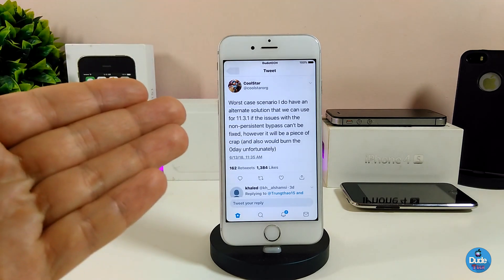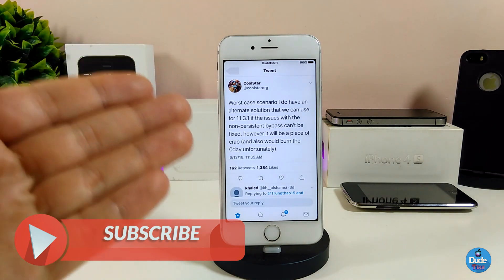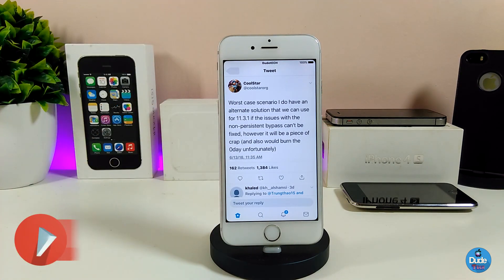Now let's talk about the current status of the Electra jailbreak. There are many things that have been worked on, and a lot of tweets from CoolStar and the Electra team. A few days ago, CoolStar tweeted about the main issue with iOS 11.3 up to iOS 11.3.1, saying: 'The worst case scenario — I do have an alternative solution we can use for iOS 11.3.1 if the issue with the non-present bypass can be fixed, however it will be a piece of crap.'